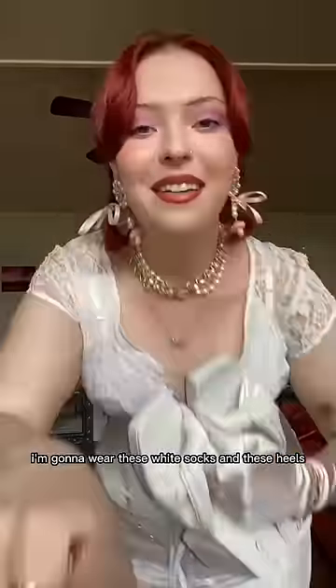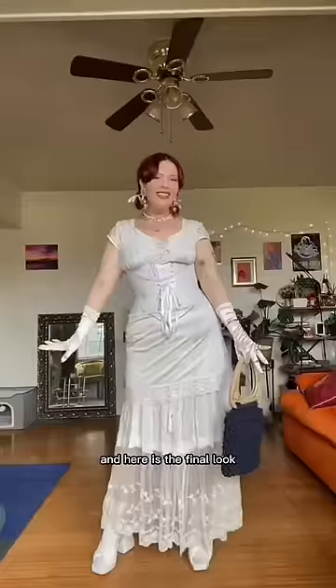I'm gonna wear these white socks and these heels and this bag. And here is the final look.